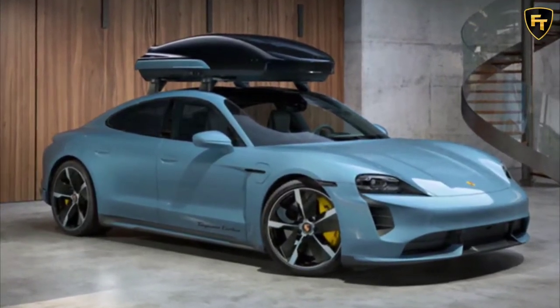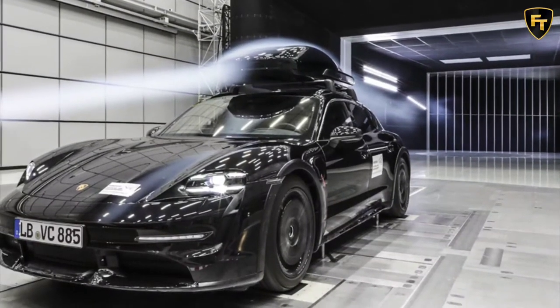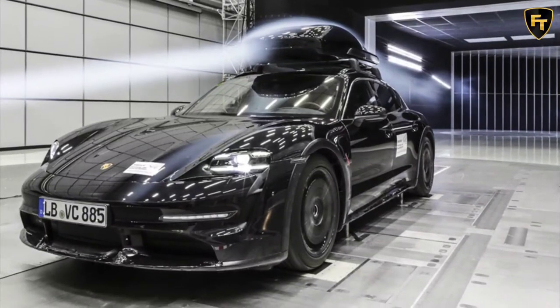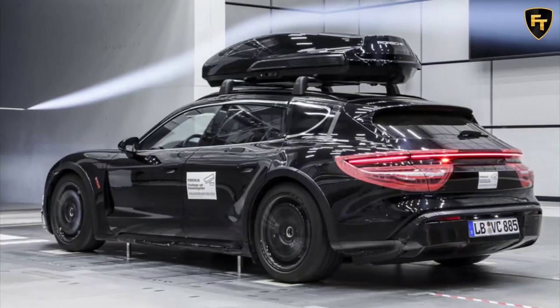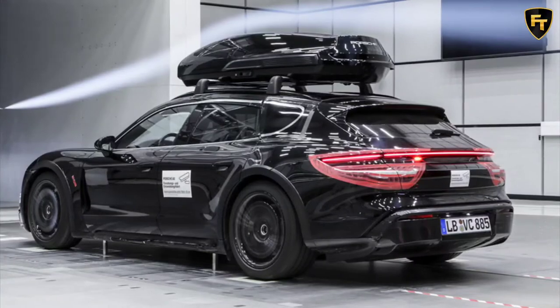Porsche went for the form-follows-function design concept when creating the new rooftop carrier and thoroughly tested the new product. The test program for the roof box was very demanding. On its way to series maturity, it was driven on test tracks for several thousand kilometers as part of overall vehicle testing, explains Jochen Schmidt, Director Tech Equipment at Porsche.